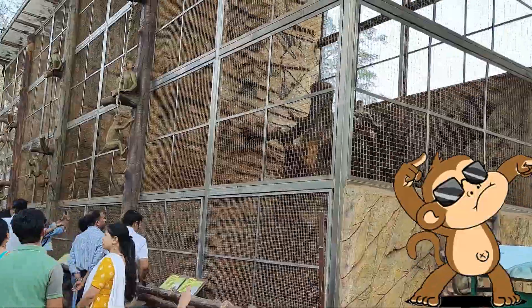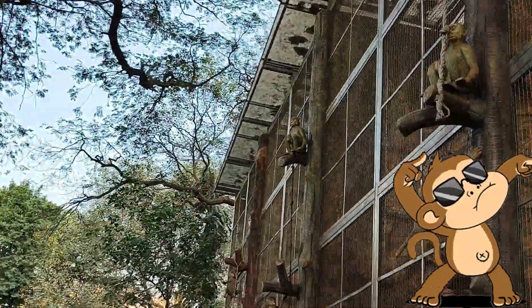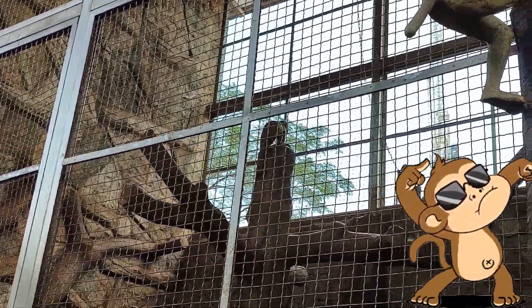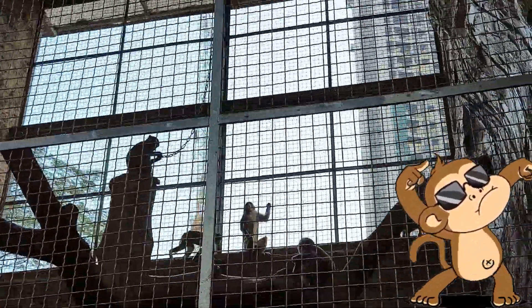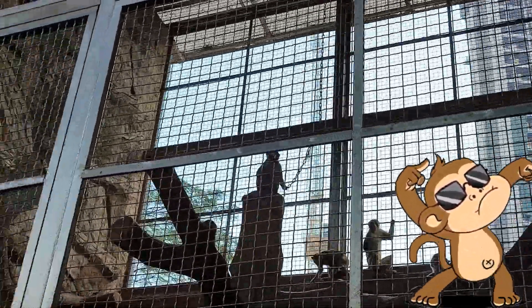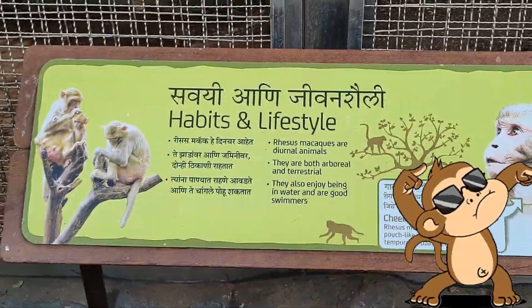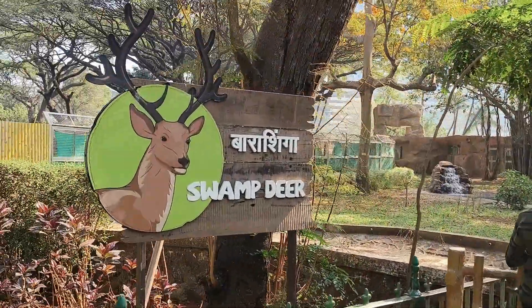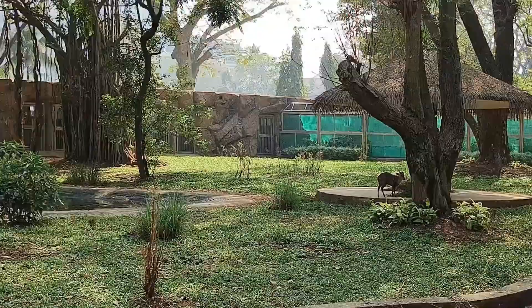We then went to the monkey enclosure, who were busy playing and entertaining the visitors. There were many deer in the zoo — most of them were still sleepy and not out of their beds.